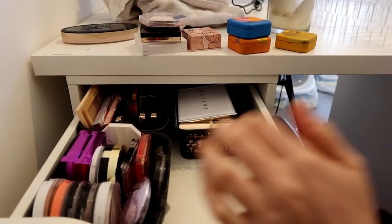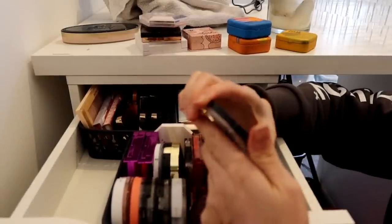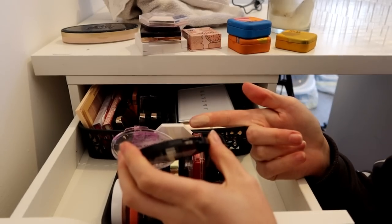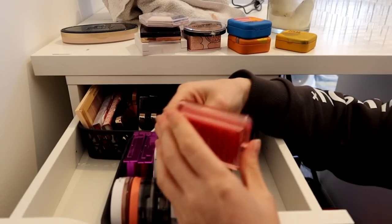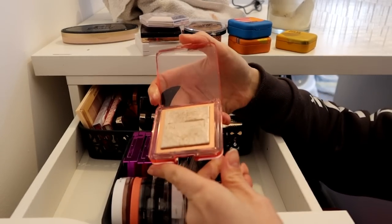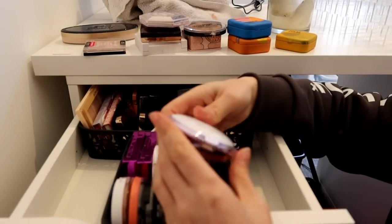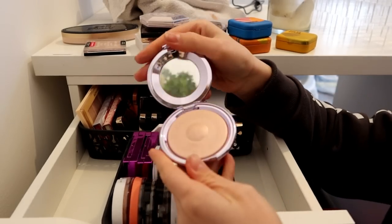One basket down. Moving on, we've got Maybelline Sandstone Shimmer. I got this not that long ago at TK Maxx for an absolute bargain, so I'm going to keep that. Nabla Ozone - I bought this a while ago, it's just not wowed me, so that can go. I really like the packaging now. Wet and Wild can stay, I love that. And Becca Pure Pearl - that can go.